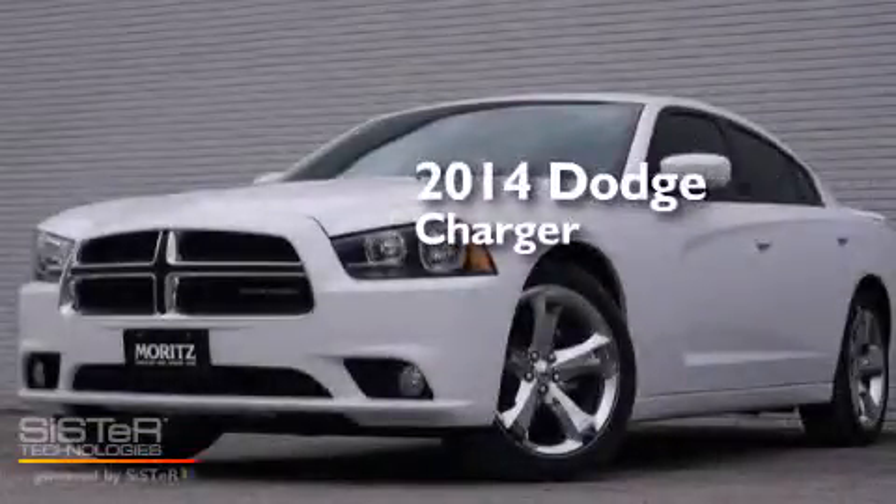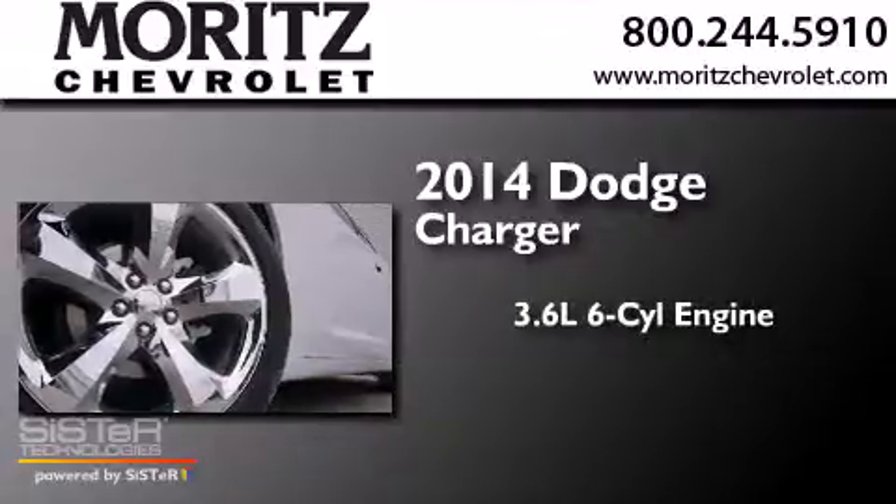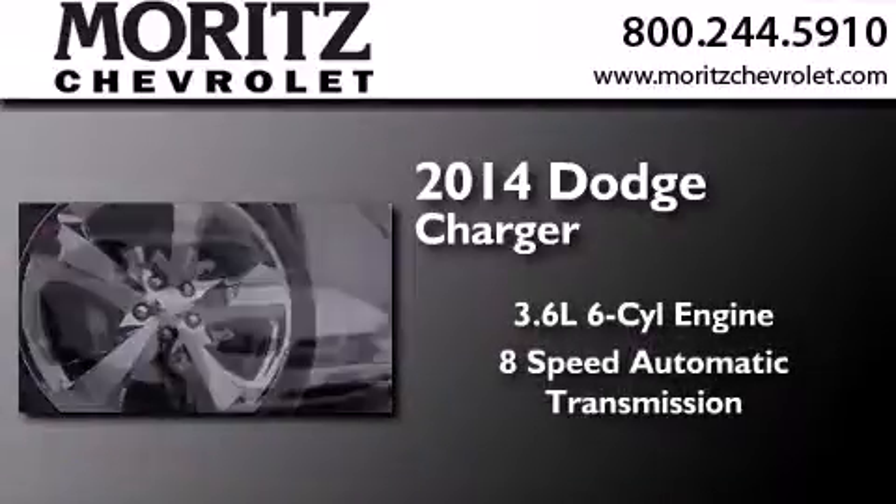This is a brand new 2014 Dodge Charger. It has a 3.6 liter 6-cylinder engine and an 8-speed automatic transmission.